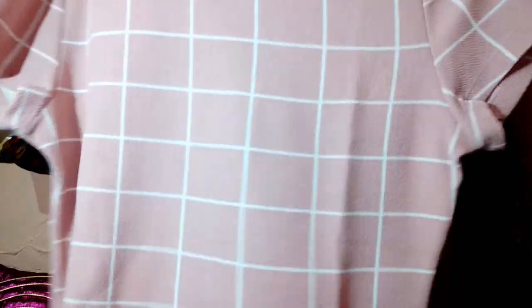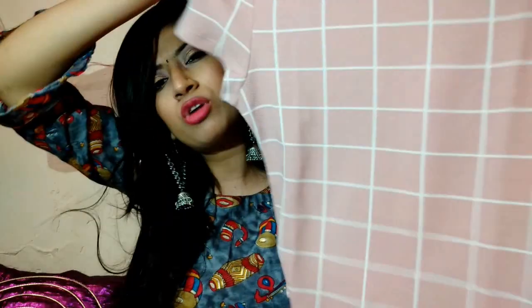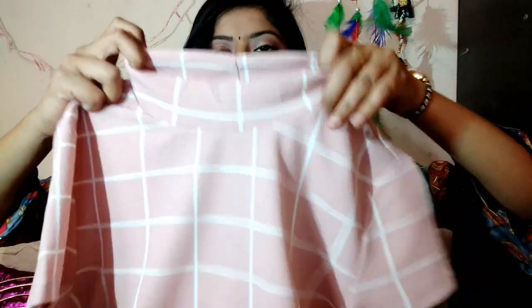So this is the first top — it is so cute. It's not a proper crop top but somewhere in between — not a proper crop top, not a full-length top. It has a mock neck and a chic pattern with half sleeves, and the quality is really, really nice.